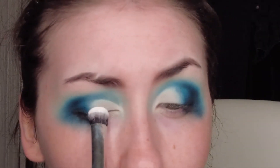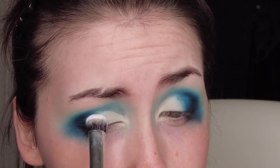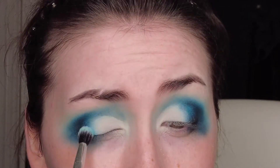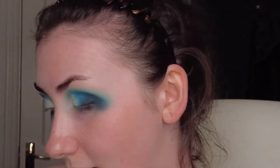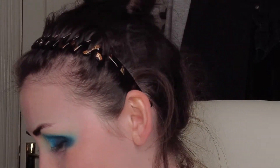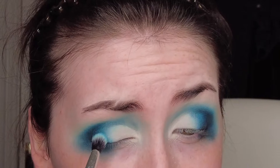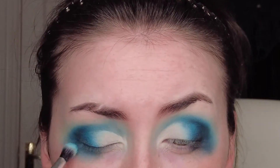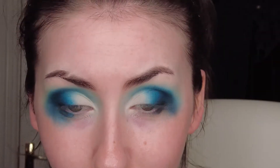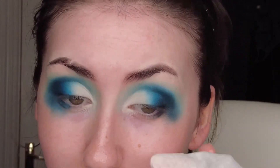I'm going to take a flat brush and do a cut crease or half cut crease. Then I'm going to take a white eyeshadow and set the concealer, take the mint color again and make sure everything is nicely blended, then go in with Sky and finish the exact same thing. Now I'm going to take a makeup wipe and clean up my eyes.